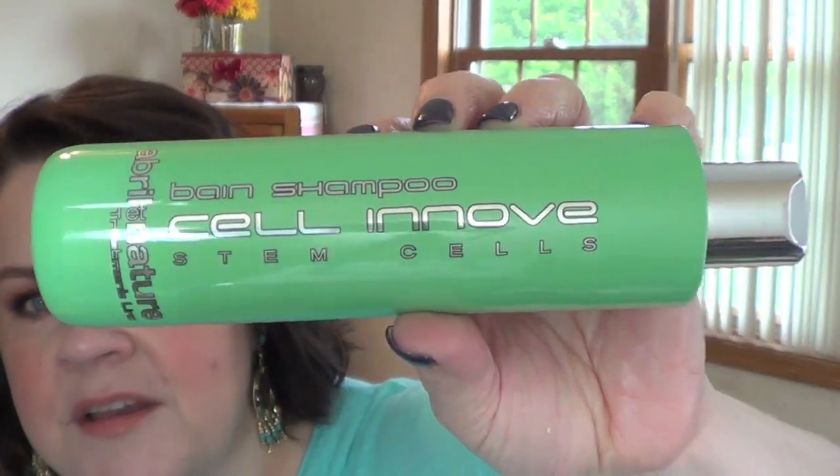For the conditioner or mask, she sent me that same brand — it's the treatment line instant mask. It has a little pump on it, which is nice. It smells really good — kind of a fresher sort of scent. This one smells a little bit nicer than the shampoo, but they're both great.